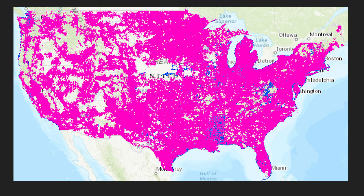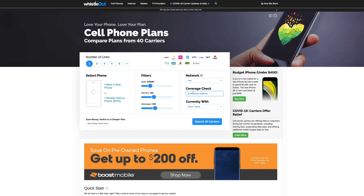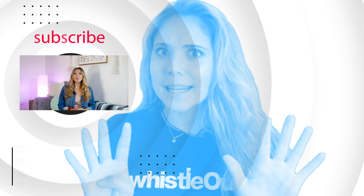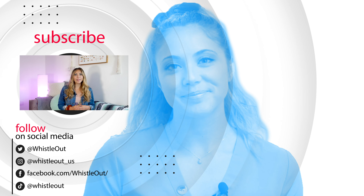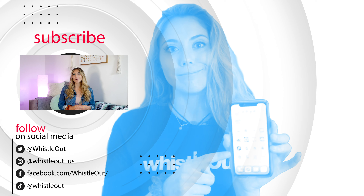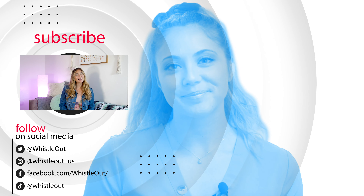To check if you have solid T-Mobile coverage in your area, check out our coverage checker at whistleout.com. Just type in your address, click search, and go to the map in the top right-hand corner, and you'll see whether or not you're covered. Let me know what you think of the new T-Mobile coverage — is the 1% additional coverage worth the $26 billion price tag T-Mobile paid to acquire Sprint? Let me know in the comments below. I'm Sherry with Whistleout TV.